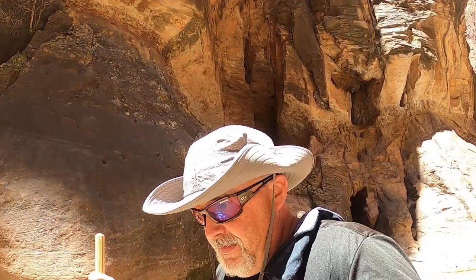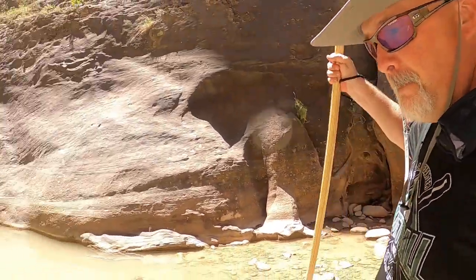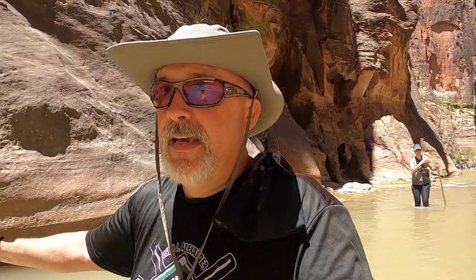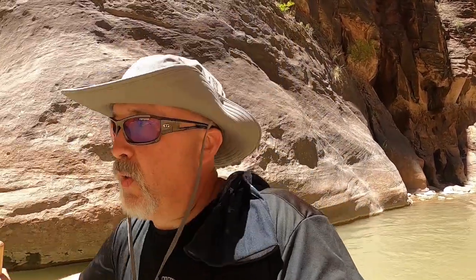We're not sure how far we're going to go, but we're going to take you with us and show you some of the scenes. Here we go — I have no idea how deep this is, but I'm going in. Right now it's only up to my knees, slowly getting a little bit deeper. Yeah, this is like somebody said in a video we were watching the other day — walking on wet bowling balls.